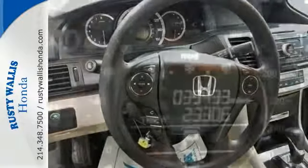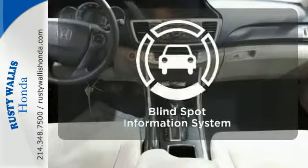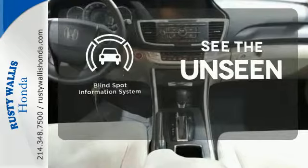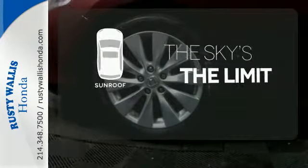It also comes with climate control and parking assist. Set it and forget it with the climate control. Negotiating traffic has never been easier thanks to the blind spot indicator. Get your daily vitamin D by opening up the sunroof.